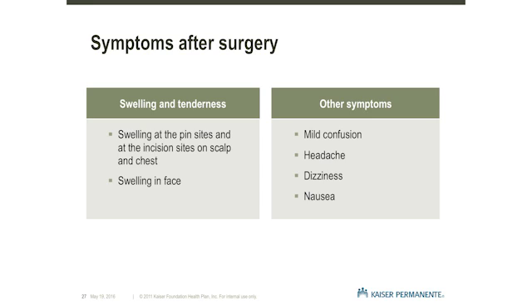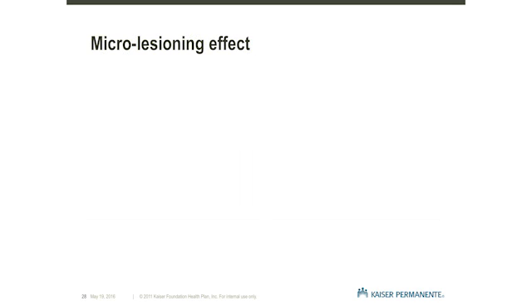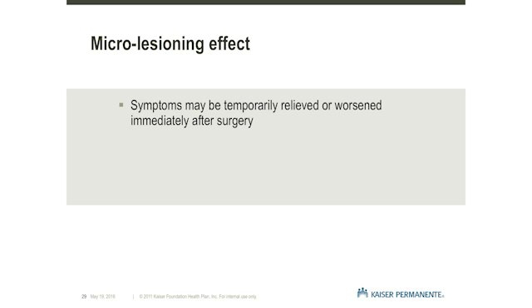You may also have a mild headache, feel dizzy, or have some nausea. These symptoms will resolve themselves within a few days. If you have any questions or concerns about your symptoms, you or your family can call the neurosurgery clinic. Often after surgery, your Parkinson's or tremor symptoms may temporarily improve. This is called a micro-lesioning effect and may last a few days to several weeks. This effect results from swelling around the implanted stimulator wire and stimulation that occurred during surgery.